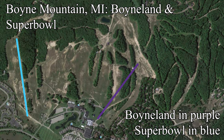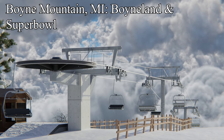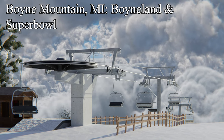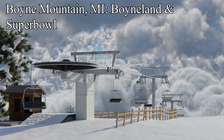The upgraded Boyne-land will really help take pressure off the aging Mountain Express, as it's a much more direct route to Disciples, and it's finally going to be accessible to people walking in from the parking lots. The other replacement this year is a fixed grip triple replacing the old Super Bowl fixed grip quad. Super Bowl, located on the far southern end of the resort, primarily serves experts. The new lift will be the fastest fixed grip chairlift in the Midwest, aided with a loading carpet, and the bottom terminal will be shifted just slightly downhill for easier access. This new chairlift is sure to be a favorite of advanced skiers.